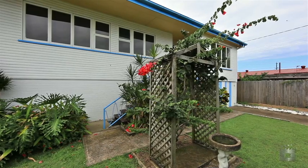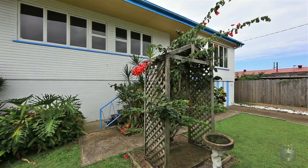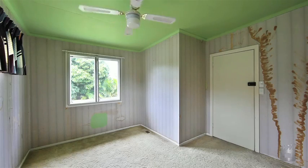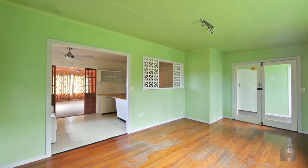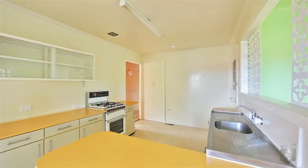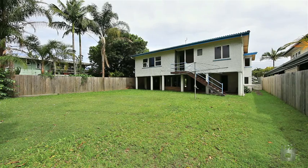This property would suit someone that is handy or happy to add their own touches. Built on a 506 square metre block, the property features three bedrooms with a fourth bedroom or study, spacious living area, kitchen with gas cooking and a yard with ample room for the kids to play.